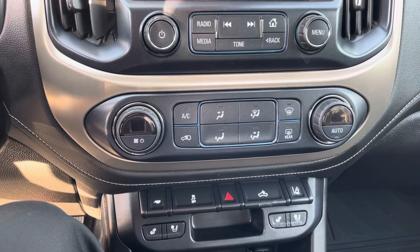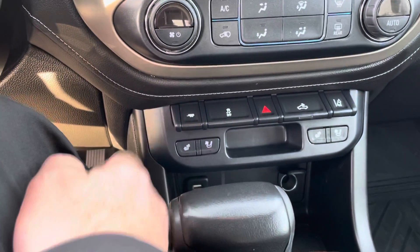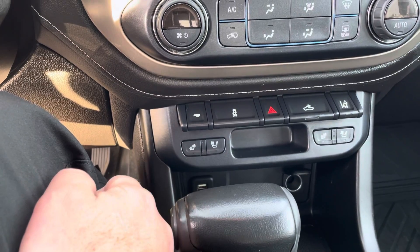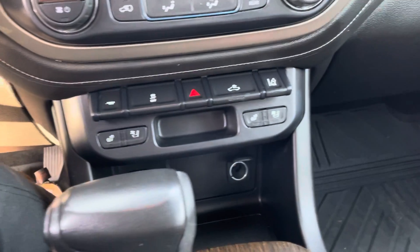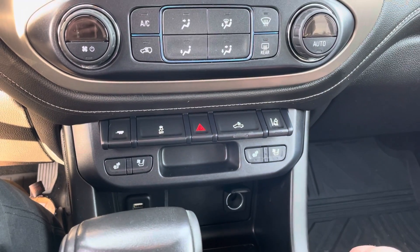Here we have your single zone climate control, AC, front and rear defrost, tow mode, and heated and ventilated front seats — which is always nice. There's your cargo light, and that button there is to disable your lane keeping assist.